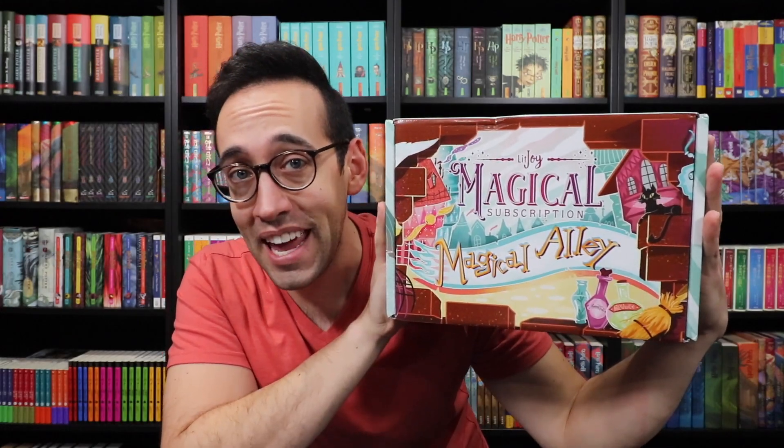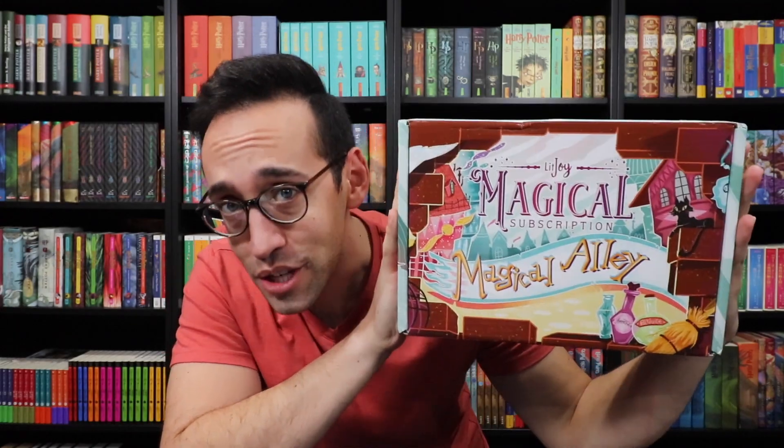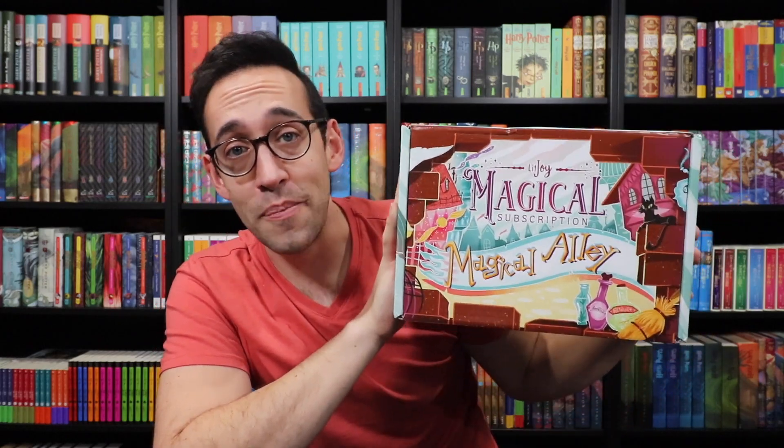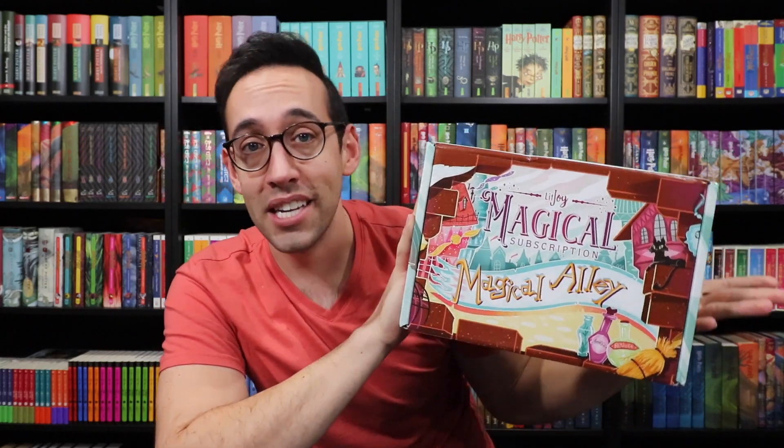Hey Harry Potter fans! Peter Kenneth here. Welcome back to the Potter Collector Channel, where we are a community of collectors. Today we are opening up the very first LitJoy Crate. LitJoy is now doing a Magical Edition subscription service, so every quarter you will receive a new Harry Potter themed box if you are signed up for their subscription.